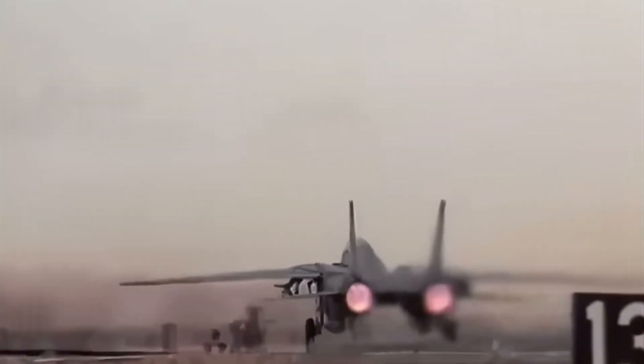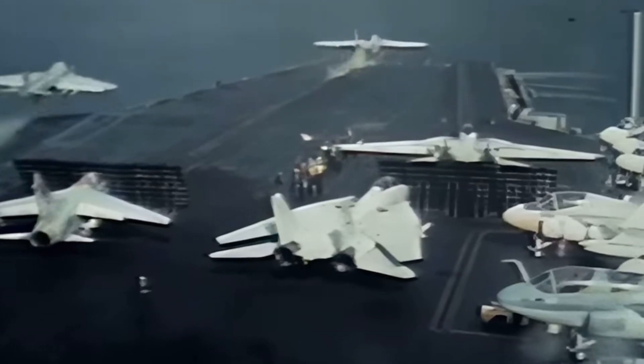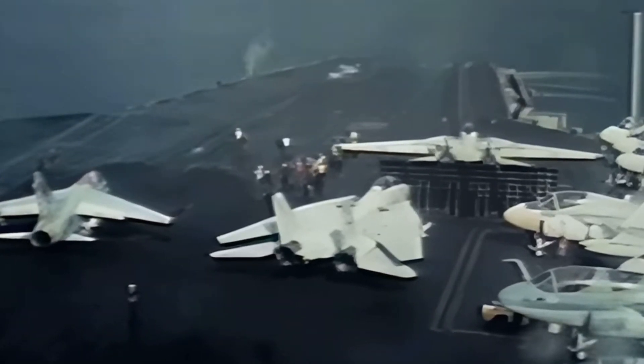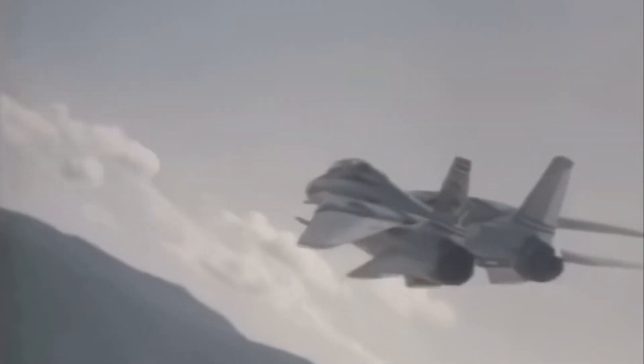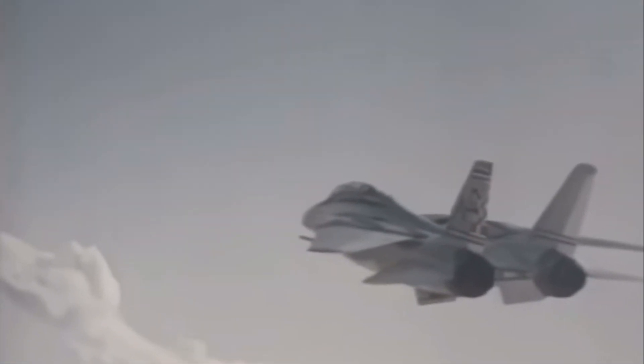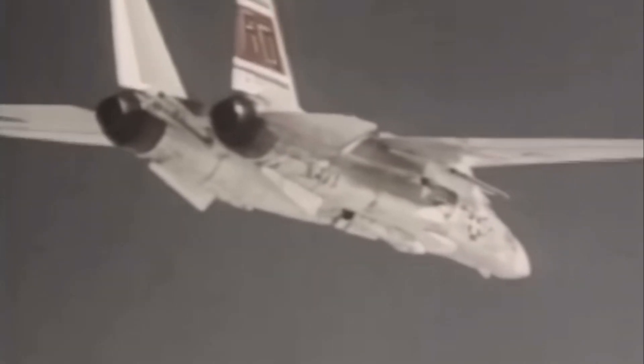Welcome back. Today we're looking at a fighter jet that didn't just change how air combat was fought — it changed the entire image of what a jet fighter could do. The F-14 Tomcat didn't just dominate the skies, it became a pop cultural phenomenon and a symbol of America's superiority. But why this jet? Why the F-14, and why not the many other capable aircraft of its time? We're about to dig deep into what made the F-14 a living legend — and trust me, there's more to this story than just Top Gun.